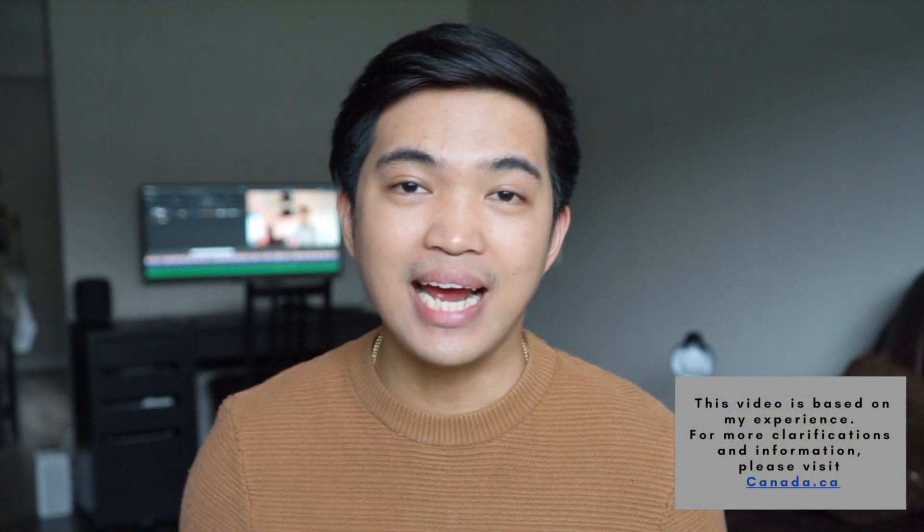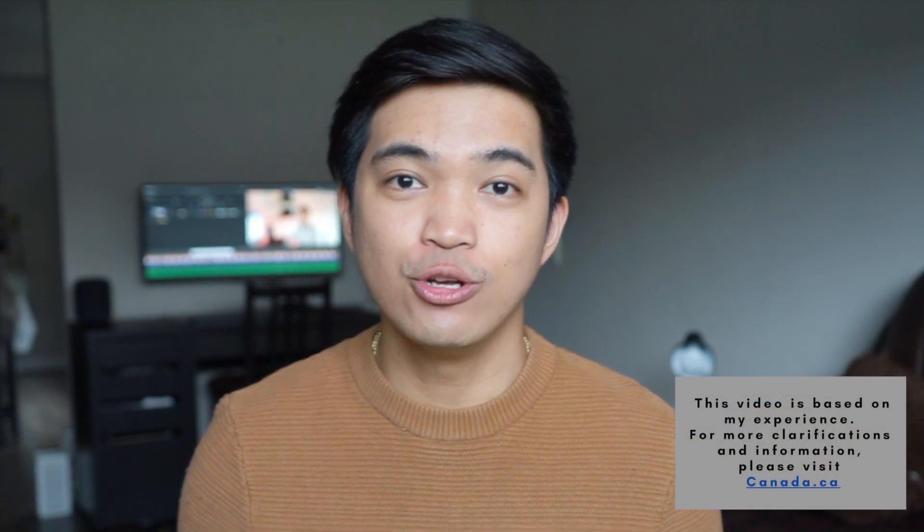So those are the documents you need to prepare when applying as an international student here in Canada. I hope you liked this video and learned a lot. If you have any questions, just let me know and comment down below. Or if you have any topics you want me to discuss, please let me know. Continue to like and subscribe to my channel. Again, this is Jason Jim — thank you so much and see you in my next video!